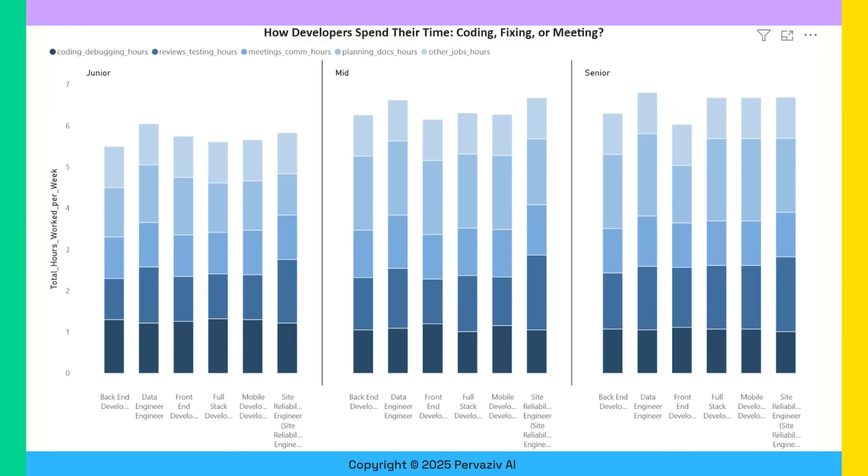We also correlated data for junior, mid, and senior levels. In addition to coding, we looked at meetings, planning, and other time spent.